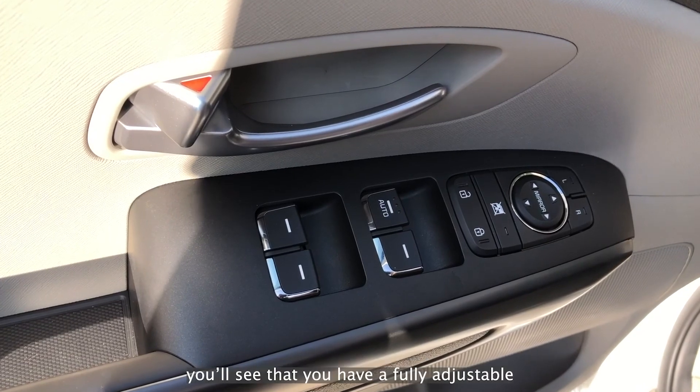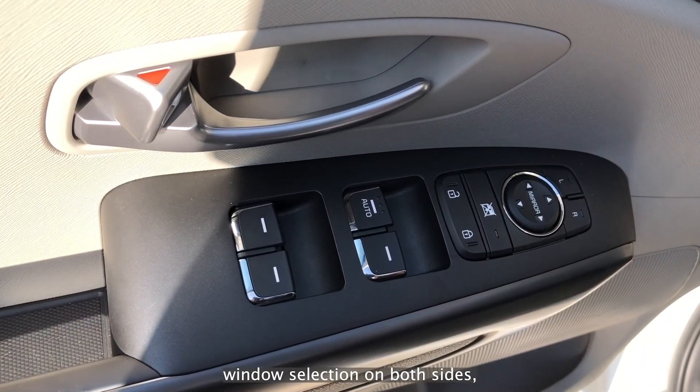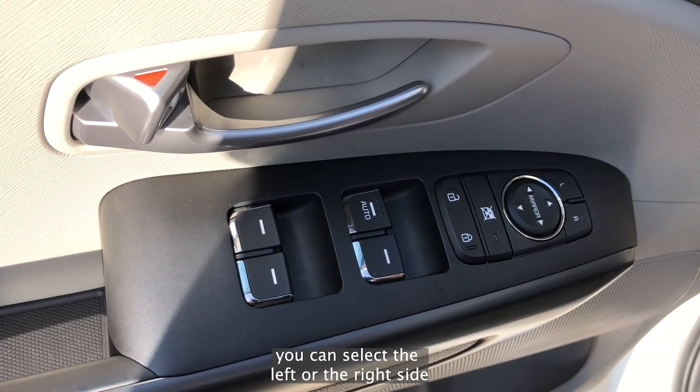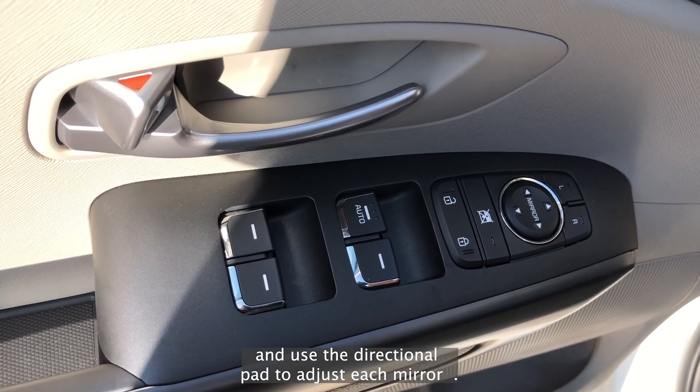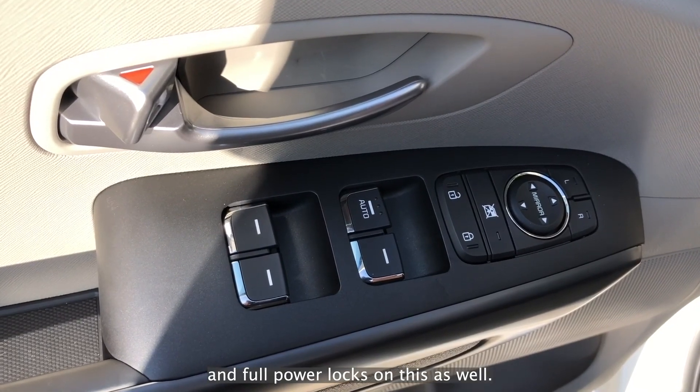Let's take a look at the inside. Over on the driver door, you'll see that you have a fully adjustable window selection on both sides. You can select the left or the right side and use the directional pad to adjust each mirror. You also have fully-powered doors and full-power locks on this as well.